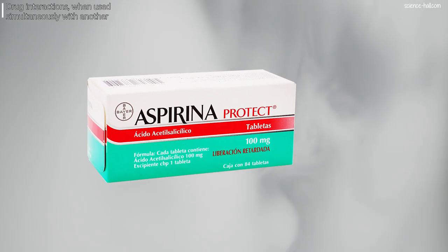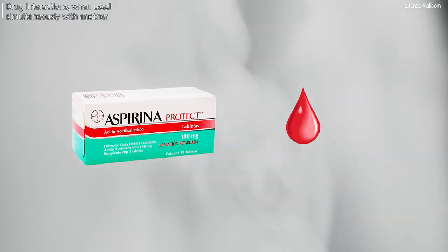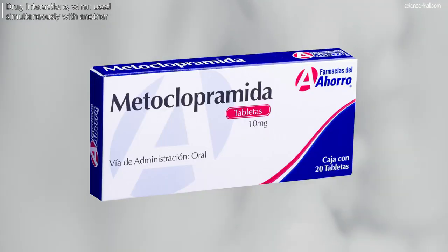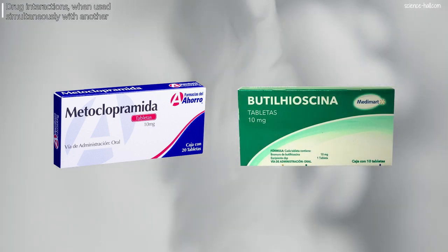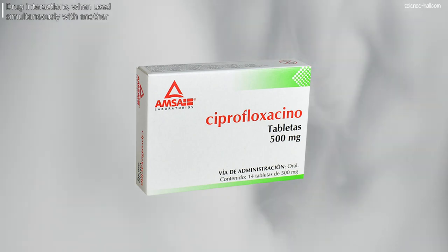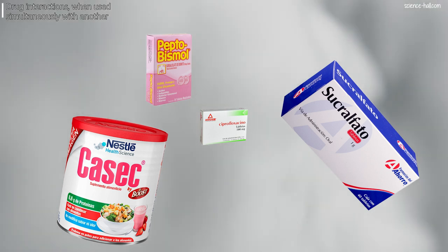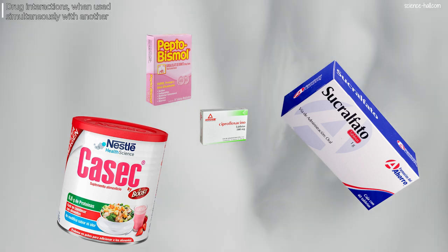Here are some examples of drug interactions when used simultaneously with another. First, aspirin potentiates the effect of oral anticoagulants, heparin, and thrombolytic agents, which can cause severe bleeding. Second, metoclopramide antagonizes butylhyoscine, so joint use cancels the effect of both. Third, the effect of quinolones, for example ciprofloxacin, decreases by 25 to 90% when taken together with products containing calcium, aluminium, magnesium, iron, or zinc cations, such as antacids, nutritional supplements, multivitamins, or sucralfate.